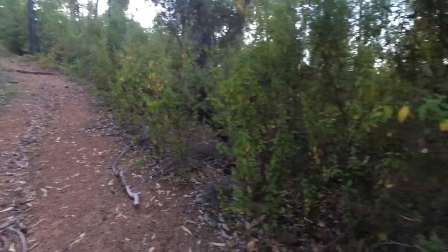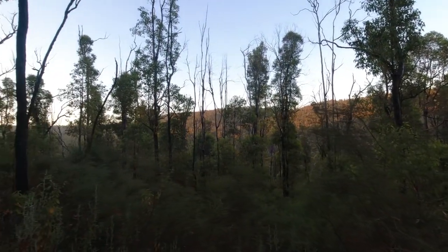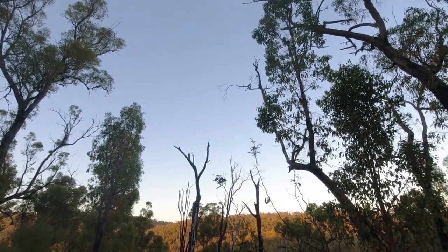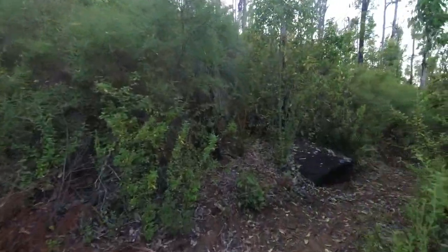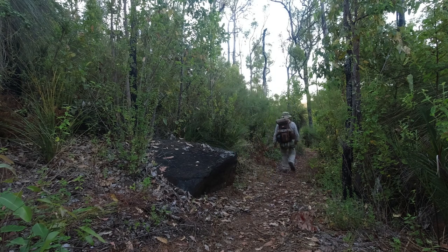Half an hour in and we come to a nice steep bit. I hope you've had a good rest. Ten minutes later and still going uphill — it looks so flat on the map, it looks so flat on the map.